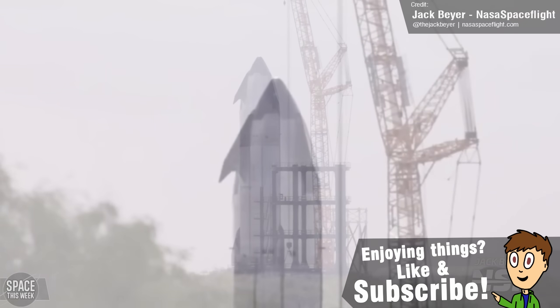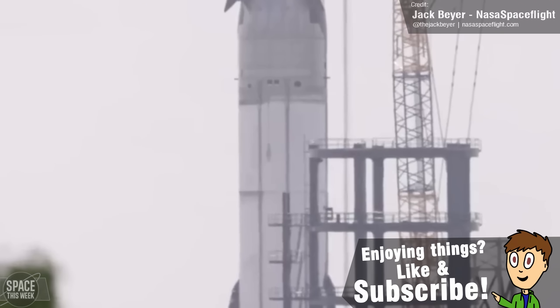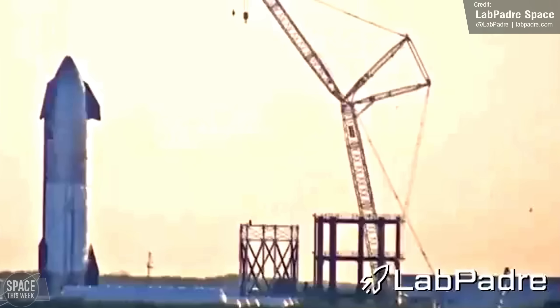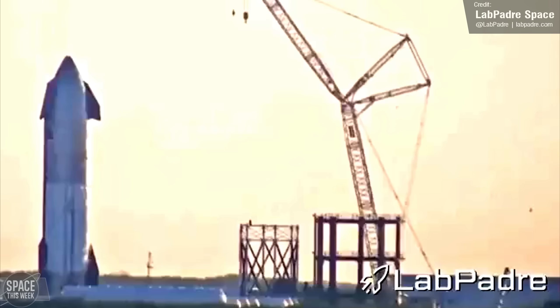This also shows us one way in which the V2 ships differ from the V1s — the tanks are stretched and can therefore contain more fuel. LabPadre shared a cool little gif comparing the fuel levels of Starship 33 versus Ship 31, which also does a nice job showing how much smaller and more leeward the forward flaps are on the V2 vehicle.